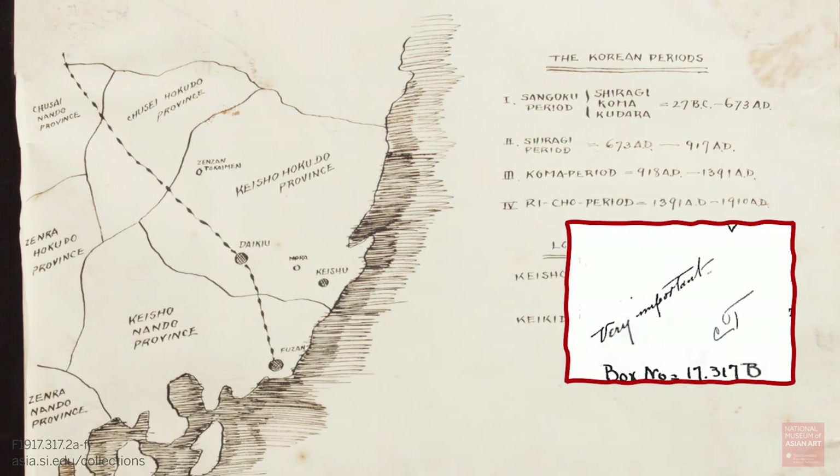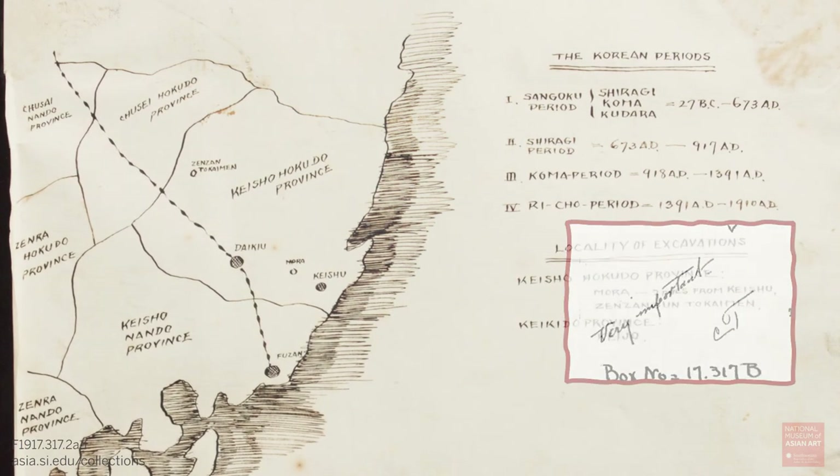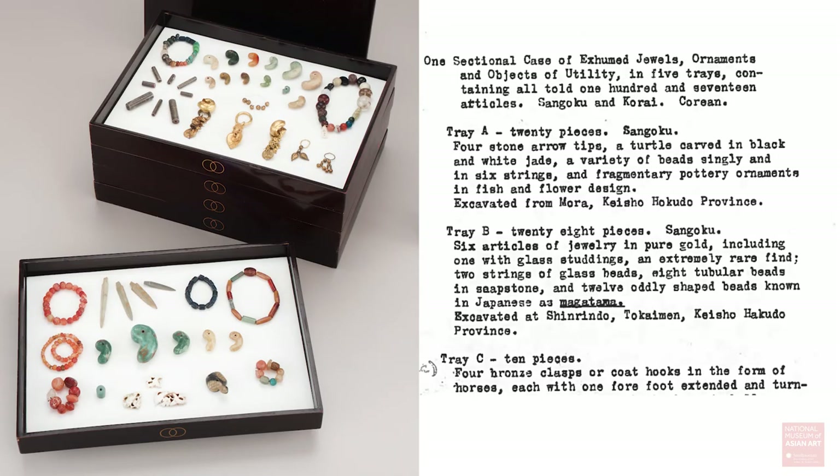Freer wrote 'very important' on the inventory list, showing the esteem in which he held these objects. We took that inventory list and separated out objects that had the kagok into the first two trays — we were able to associate them with the first two trays of the box. The analysis we did is consistent with coming from those sites and time periods at the first analysis.